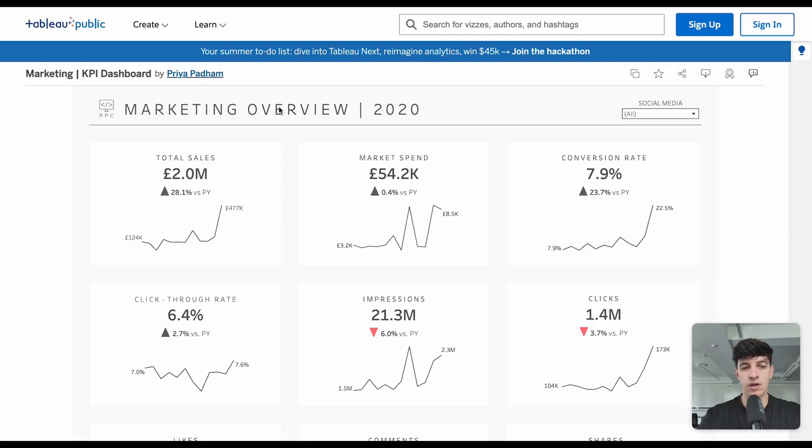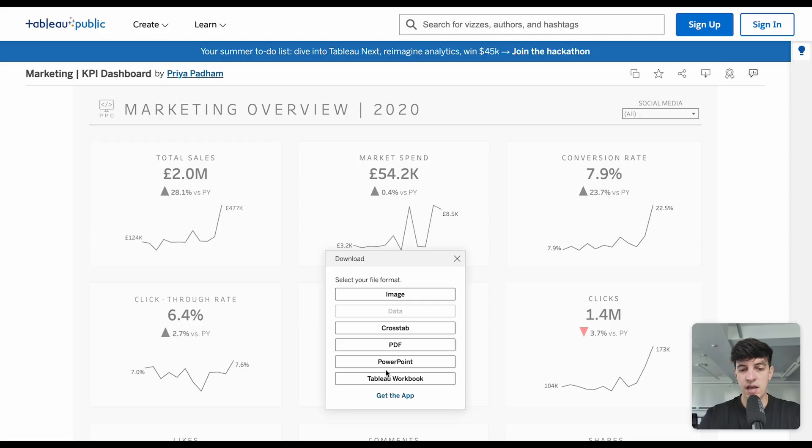When you find a dashboard that you like, you can use it as a template for your own dashboard — reusing the template and just replacing the charts with your data. The way to do this is going into the download button and simply downloading the Tableau workbook. With this, you basically have a Tableau file that you can use for your own projects, starting with a good foundation and a good template rather than from scratch. You don't have to worry about formatting because that has already been done for you.